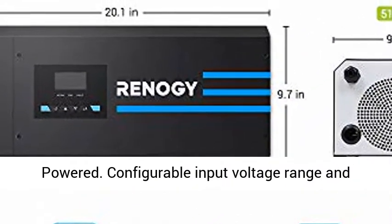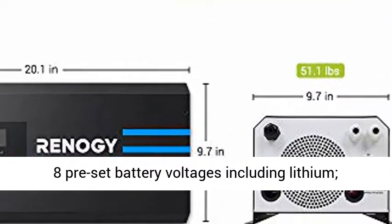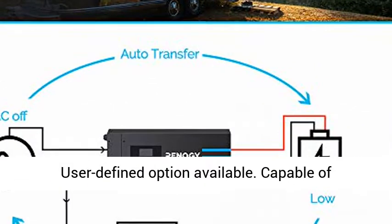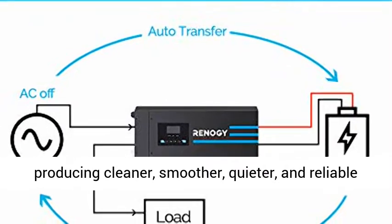2-Year Material and Workmanship warranty. Power Source Type: Solar Powered. Configurable Input Voltage Range and Battery Charging Current. 4-Stage Battery Charger. 8-Preset Battery Voltages including Lithium, with a User Defined Option available.